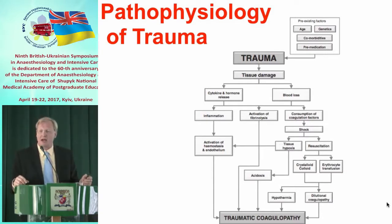On top of that, we get hypothermia. Both dilutional coagulopathy and hypothermia contribute to traumatic coagulopathy.